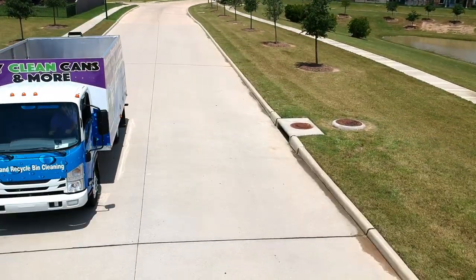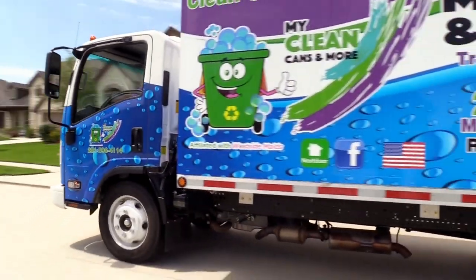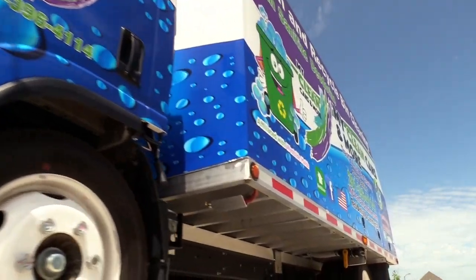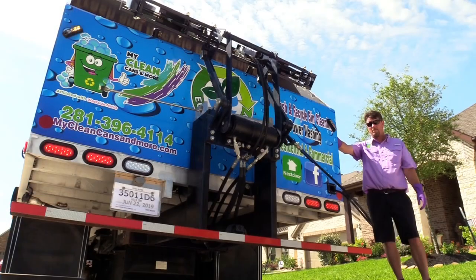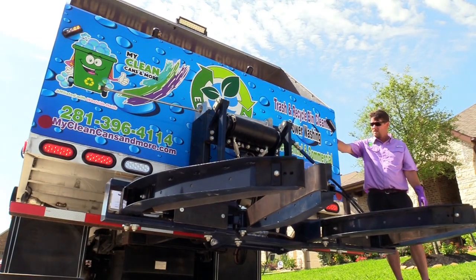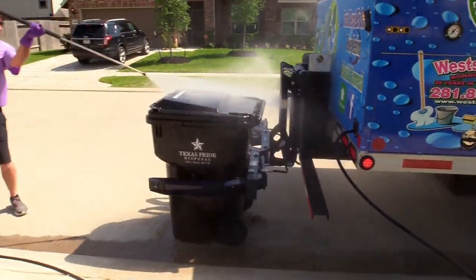After your trash and recyclables are emptied, My Clean Cans and More rolls up to your property. Our courteous driver will gather your bins, secure them to our uniquely specialized cleaning truck, and then clean the exterior with a high powered pressure wash.